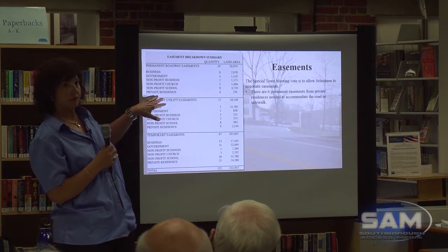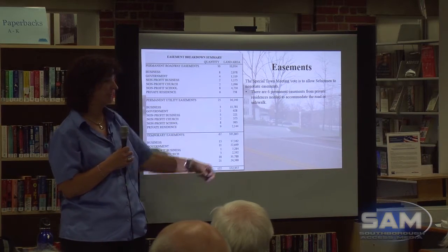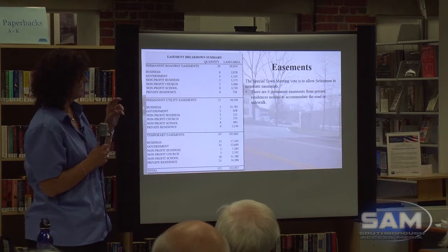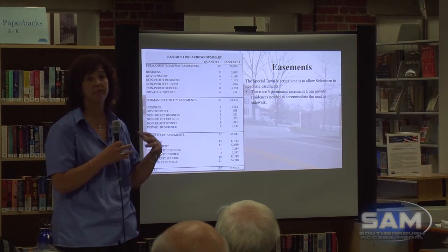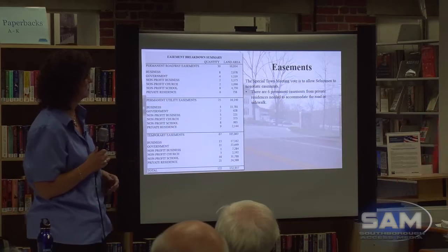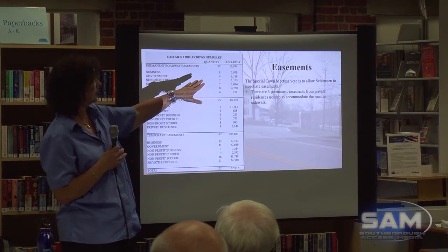Most people are concerned with private residences. There are six — only 738 square feet total — and remember, these are really slivers. Out of those six, four of them are already paved on, and we're actually just trying to correct something we paved on ages ago and now straighten that out.